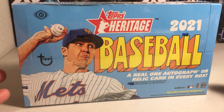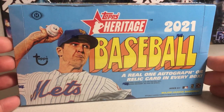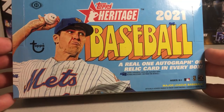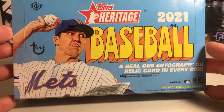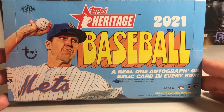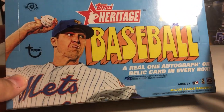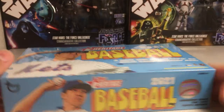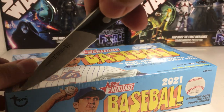Hey YouTube, Sam Frank here. Today I'm going to be opening up probably my last box of 2021 Topps Heritage. I need to save up some money for some Allen Ginter — definitely want to buy some Allen Ginter stuff this year. So I had one more box, and this is all good to open. You get one real autograph or relic card in every box, so it's very likely going to be a relic card.